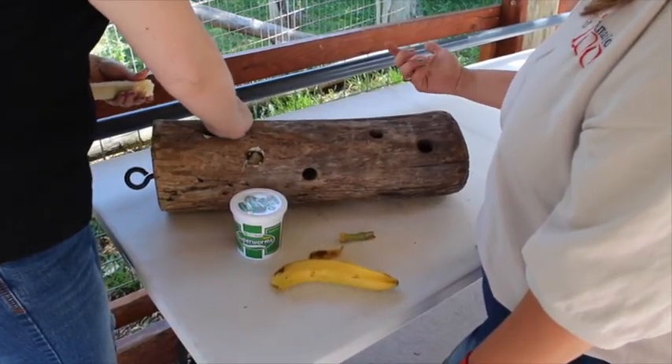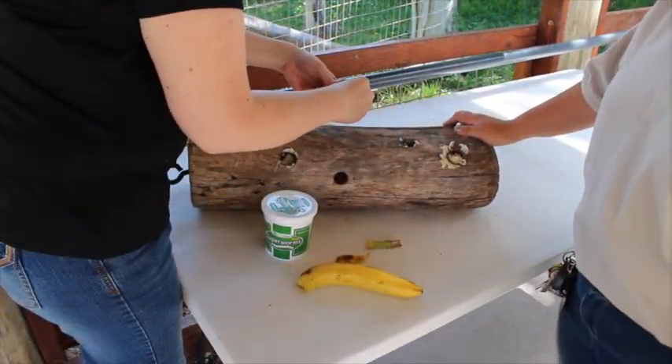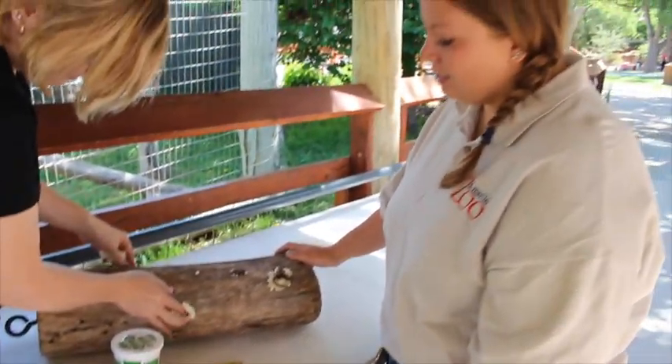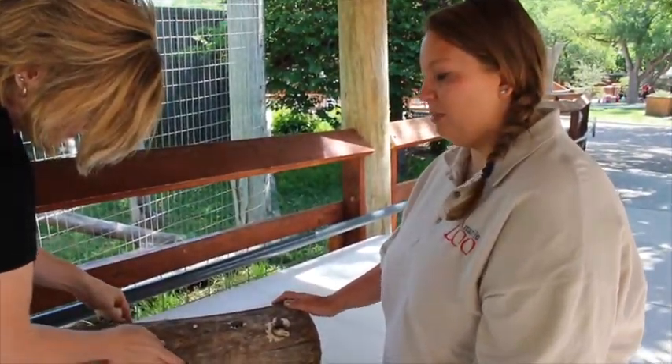With our enrichment we really try to challenge them each day — let them learn new skills and have the ability to really work their minds for the day.